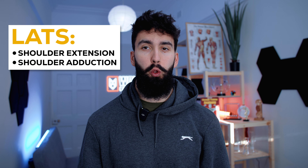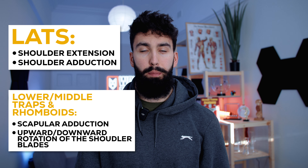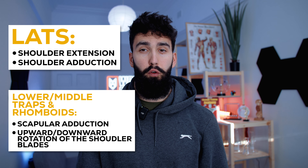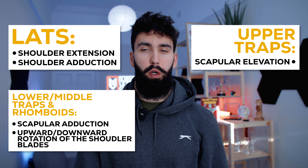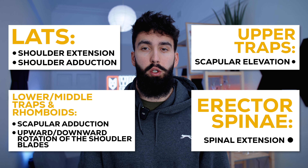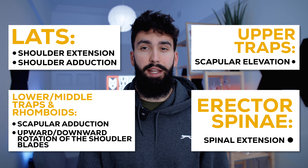For the lats, we primarily want to target shoulder extension and adduction. For the lower, middle traps and rhomboids, we primarily want to target adduction of the scapula and upward and downward rotation of the shoulder blades. For the upper traps, we want to primarily target elevation of the scapula, like in a shrug. And finally, for the erector spinae muscle, we want to target extension of the spine.